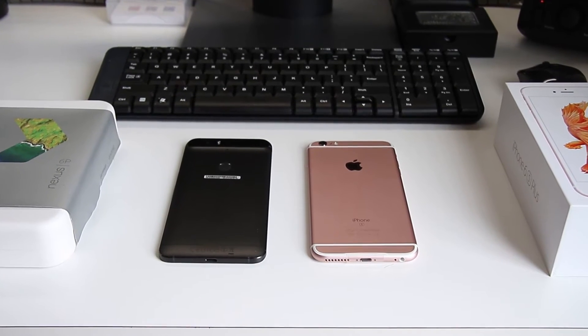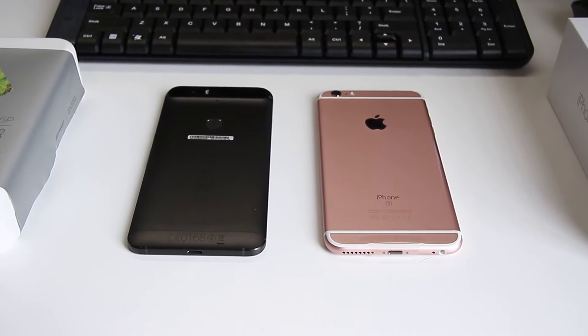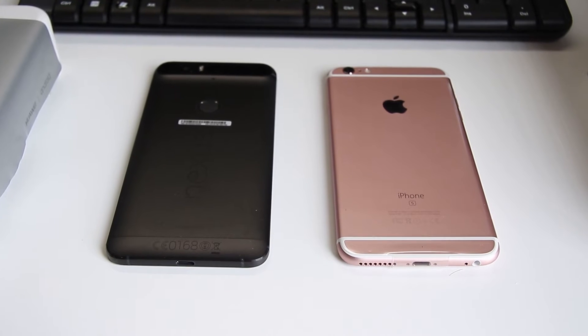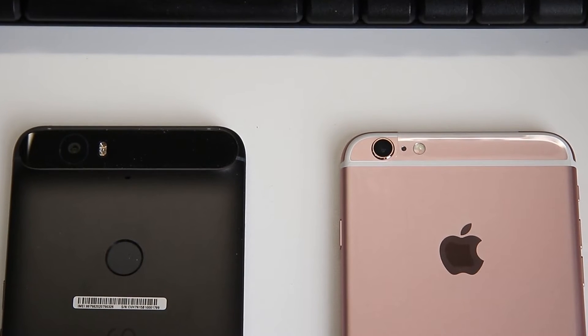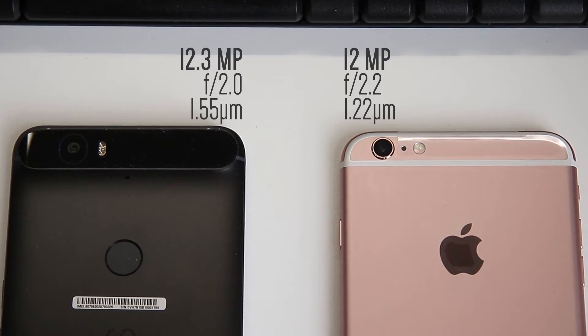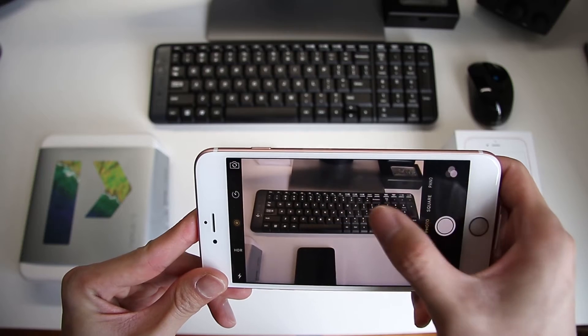The Nexus line of phones have been known to have pretty bad cameras, but not this time. Both phones now have cameras that perform amazingly. With at least 12 megapixels for both back-facing cameras, the main difference here is that the Nexus 6P has a larger pixel size at 1.55 microns, while the iPhone 6s Plus is only at 1.22 microns.